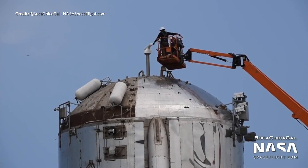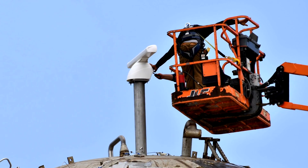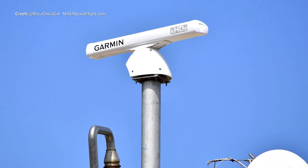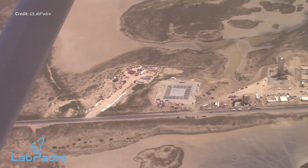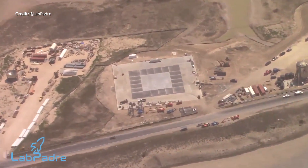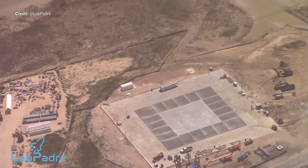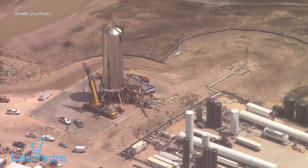It also appears that Starhopper has gone from camera hopper to radar hopper, with what we now think is a marine radar of some type. I haven't seen any concrete theories on what exactly this will be monitoring, so please do leave a comment letting me know what you think. LabPadre also recently took to the skies over Boca Chica for a bird's eye view of the launch site. Of notable mention is the increased size of the landing pad and a great deal of tidying up with non-essential equipment and scrap relocated to an adjoining area. Thank you LabPadre for your incredible work.